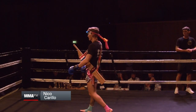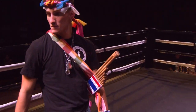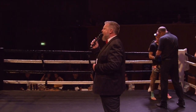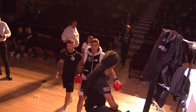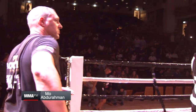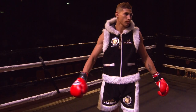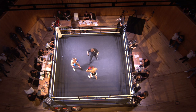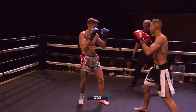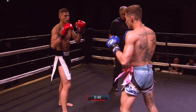Niko Carrillo! And please welcome to the red corner from Southampton, Mighty Mo Adoneman! Matched at 63.5 kilos, A-class.